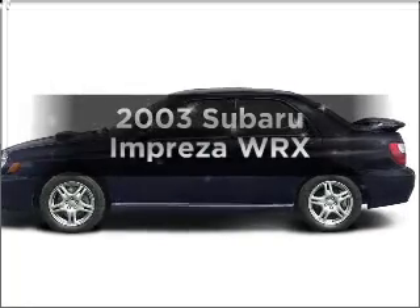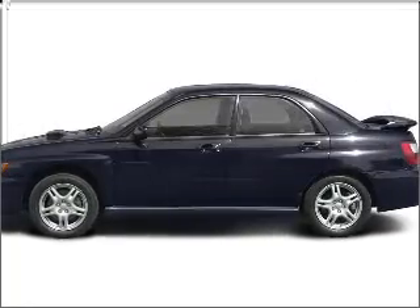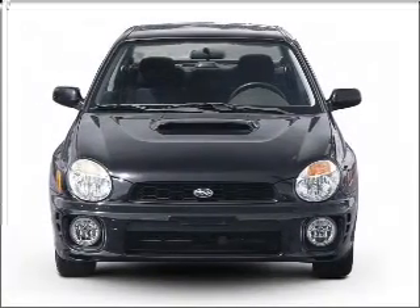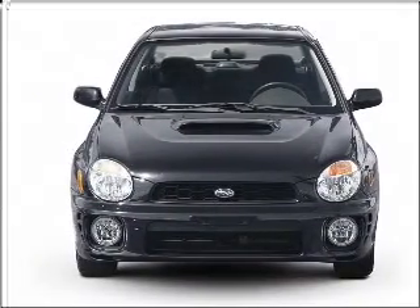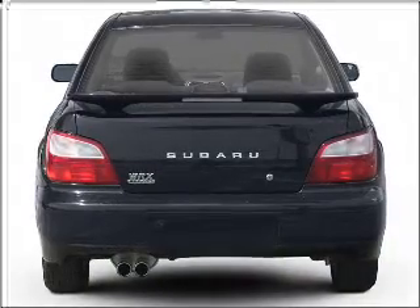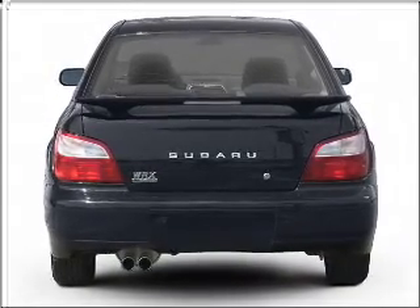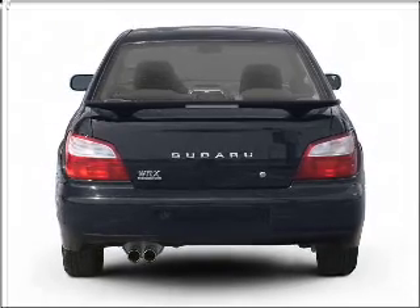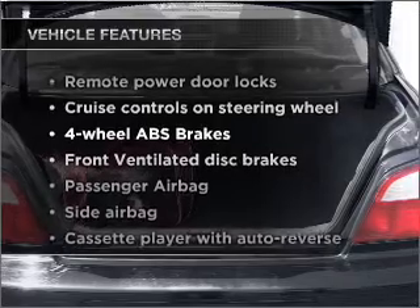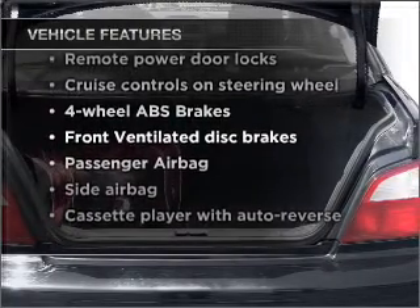Check out this 2003 Subaru Impreza. Everything you need under one roof with this great vehicle. With an efficient four-cylinder engine connected to a manual transmission that will keep you in touch with your vehicle. Premium wheels lend a distinctive appearance. The anti-lock braking system will help deliver you safely to your destination. And with these notable features, you won't want to miss out on the opportunity to own this amazing vehicle.